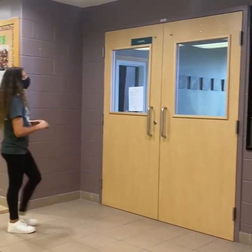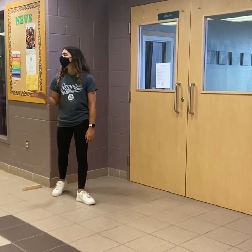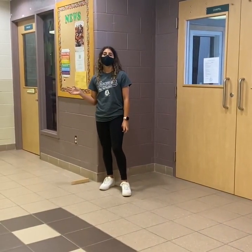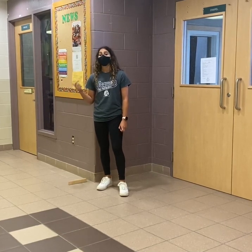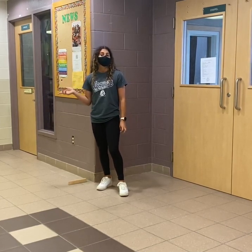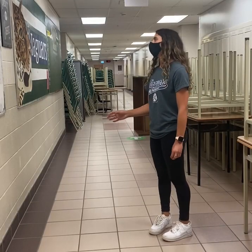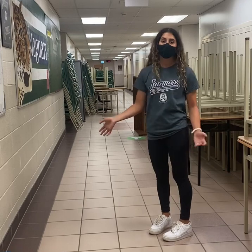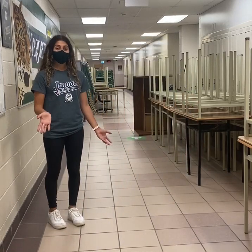In the chapel, you'll come for class liturgies and quiet reflection. In the chaplain office, you can come to speak to our chaplain, Ms. Lozowski, about any mental health problems or any spiritual guidance that you may have during the school year. Walking from the chapel to the right, we have our religion and our French hallway, so if you have either one of those classes, this is most likely where they'll be.